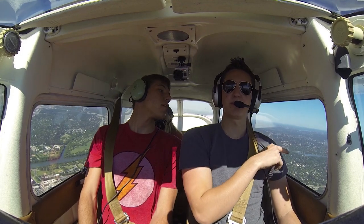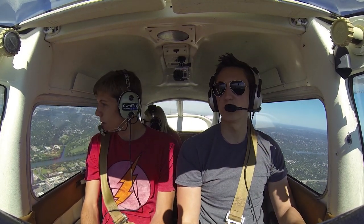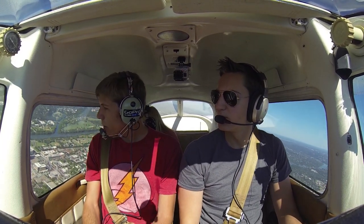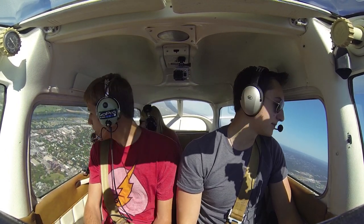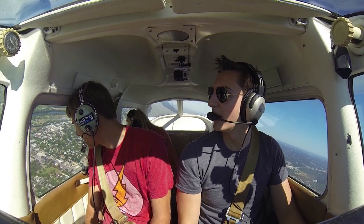I'll kind of level it out here for a second. Yeah, I see it. You see the UT Tower. So where's the state capitol? We're right over it right now. Oh, there it is. Oh, wow.